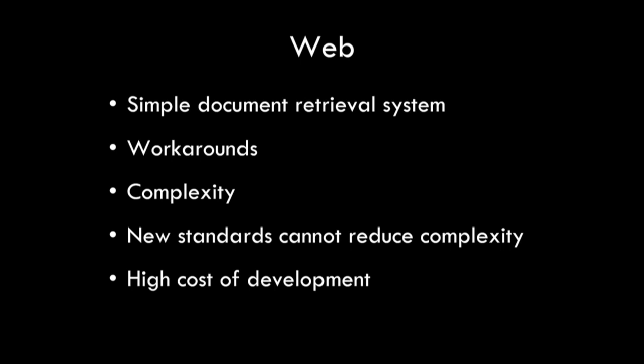And all of that results in high cost of development. It is much too hard and risky to create web applications. We really need it to be easier.